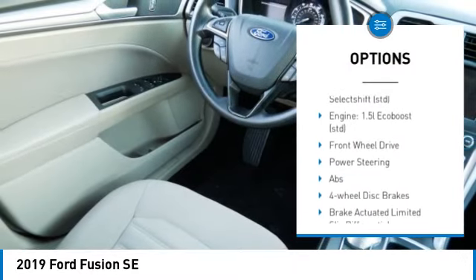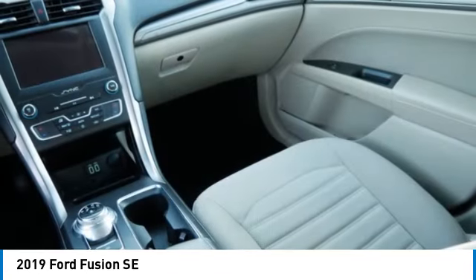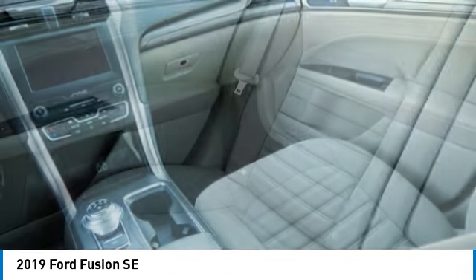Additional features include blind spot monitor, aluminum wheels, remote engine start, brake assist, traction control, stability control, and daytime running lights.